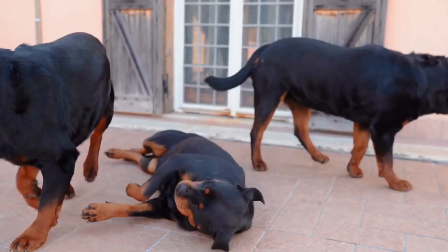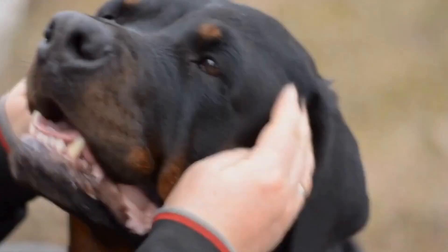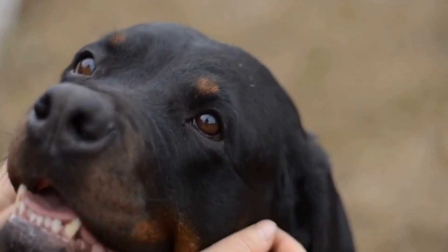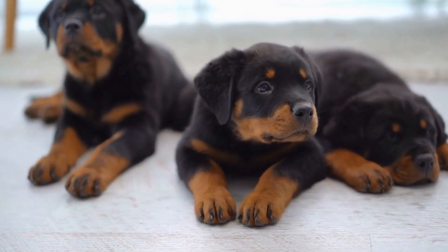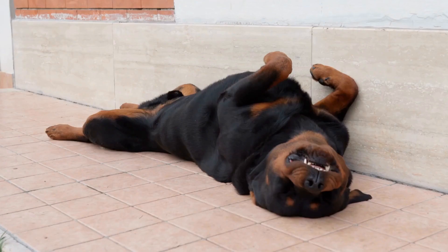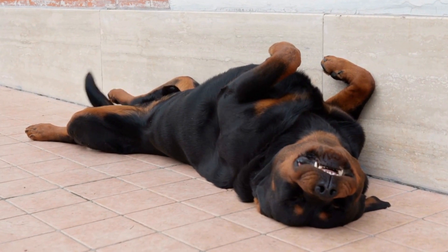Rottweiler vs. Dachshund Breed Comparison. When it comes to choosing a furry companion, there are countless breeds to consider. Each breed has its own unique characteristics, temperaments, and needs. In this video, we will compare two popular breeds: the Rottweiler and the Dachshund.